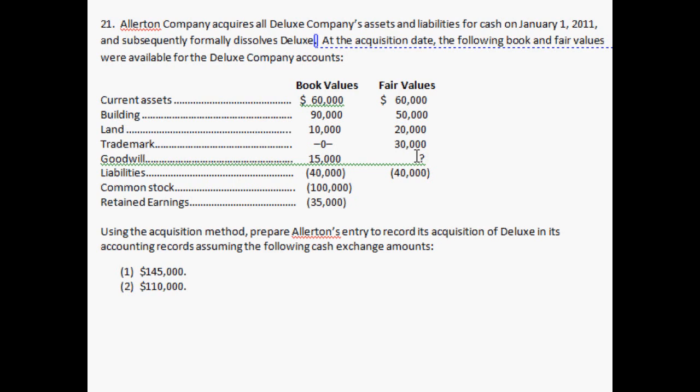Using the acquisition method, prepare Allerton's entry to record its acquisition of Deluxe in its accounting records, assuming the following cash exchange amounts. The first hypothetical payment that Allerton paid to buy Deluxe is $145,000. The second hypothetical amount is $110,000. Let's start with the $145,000.